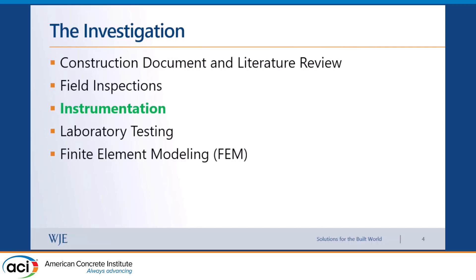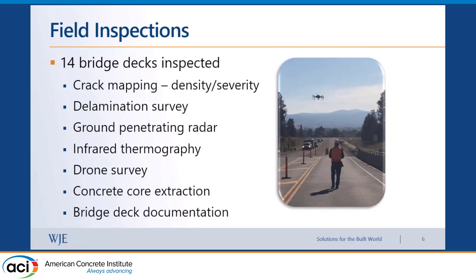We did a document review, which included information related to each of the bridge decks: when it was constructed, mix design used, span length, bearing type, geographic location — everything we could get to correlate to bridge performance. We did field inspections, instrumentation on one representative bridge deck, laboratory testing on representative Montana mix designs, and some finite element modeling.